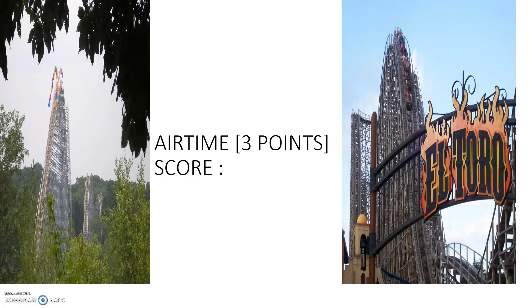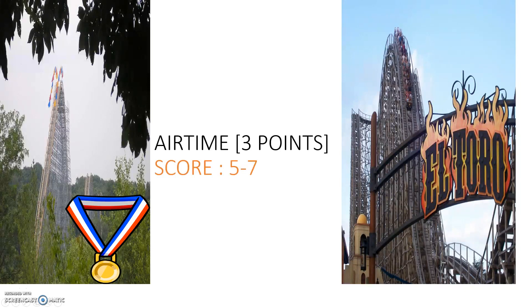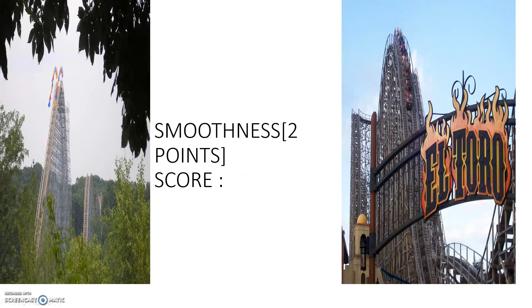Next is airtime, another major factor, also worth three points. The Voyage is known for having the most airtime of any roller coaster. When I was on it, I felt awesome airtime — mainly floater airtime, but you're out of your seat for a long time. El Toro has mainly ejector airtime, which is also awesome. Both would be in my top ten for airtime, but the Voyage dominates this category.